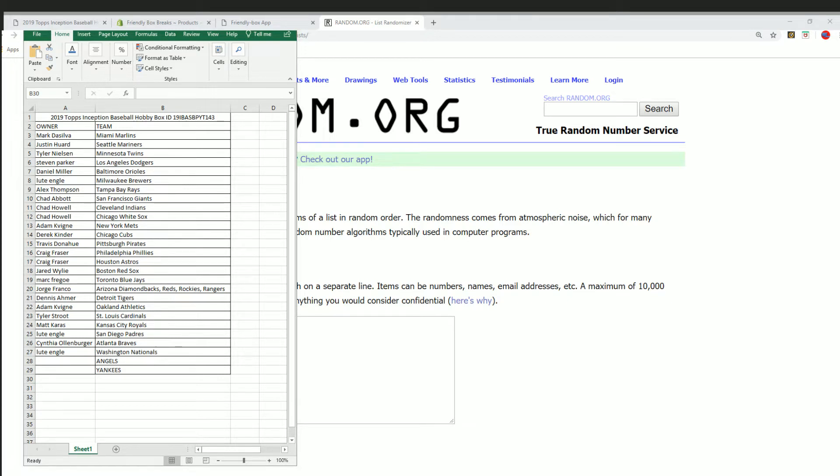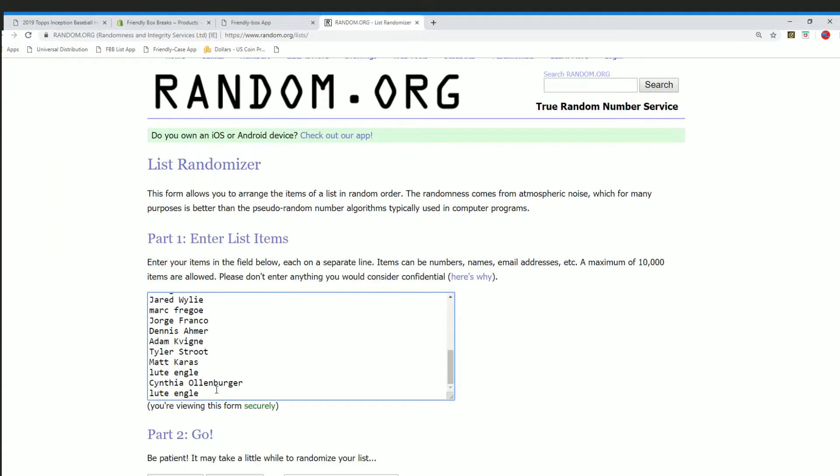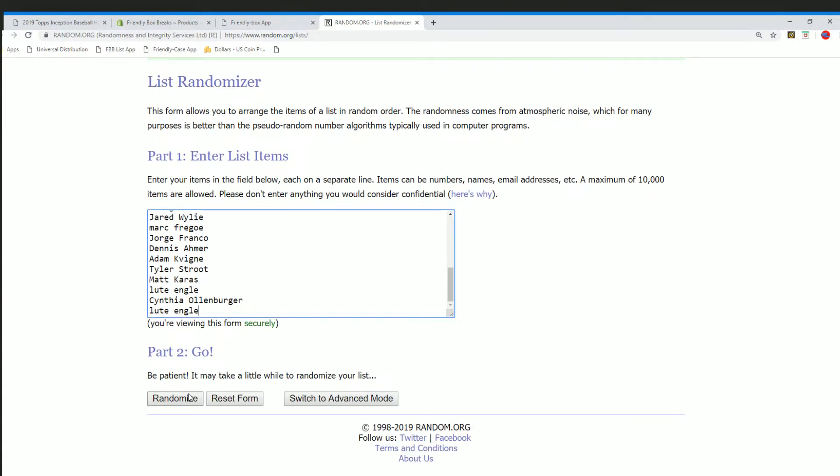All right guys, we are ready to rock with Topps Inception number 143. There you see the code on your screen — hopefully you can read that. We're gonna take everybody's names, put you into the randomizer seven times. Top two after seven get our bonus teams. Good luck everybody on seven.